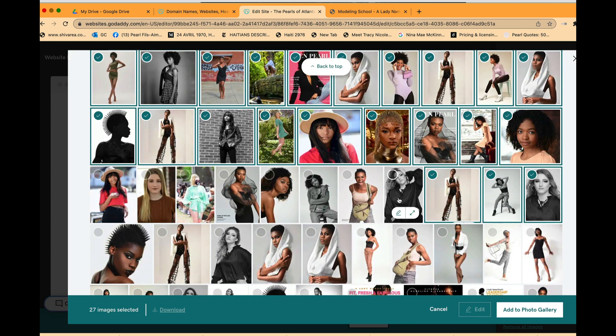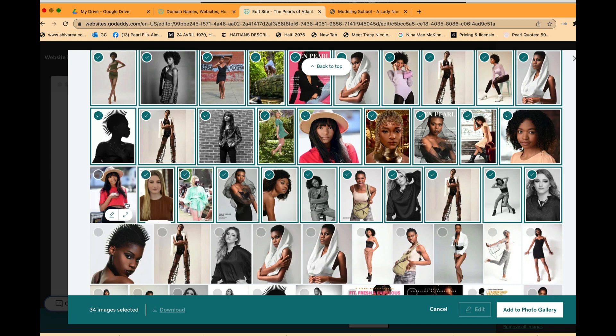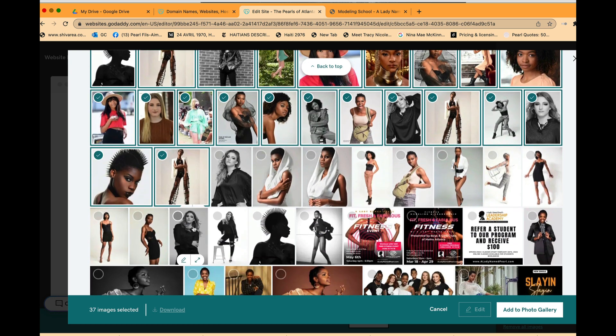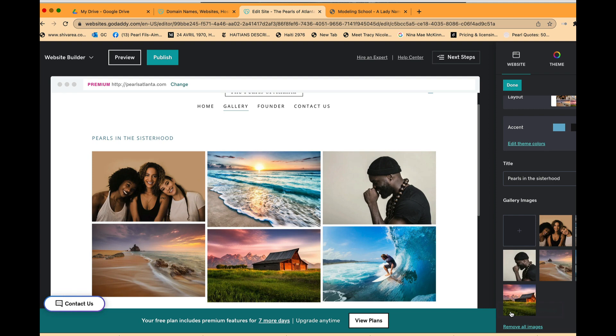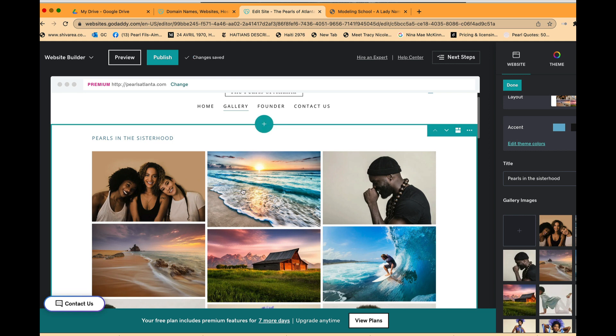For those of you watching, look forward to being highlighted soon as well. I'm selecting what I want the gallery to feature — our pearls. I click Add to Gallery, and I've selected 37 pictures. These are pearls from Atlanta.